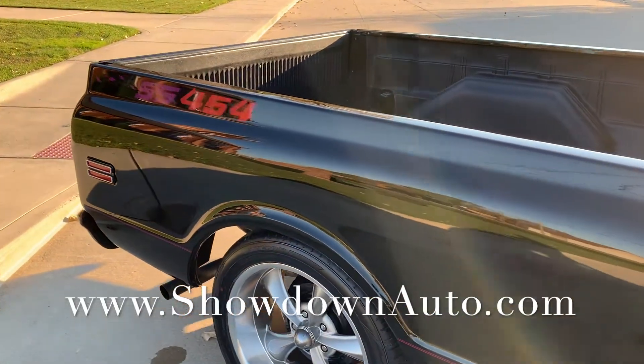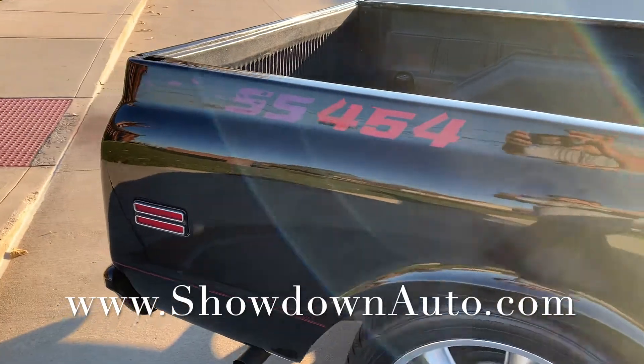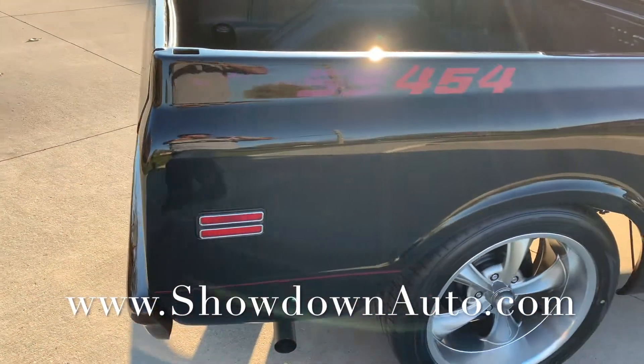SS 454 was painted on the bed here, got a great look to it. Really sounds good — ceramic coated headers, dual exhaust.